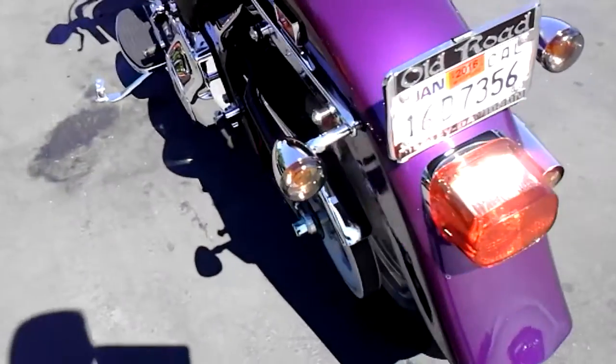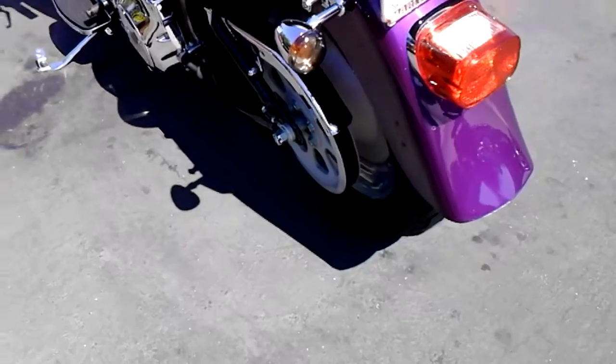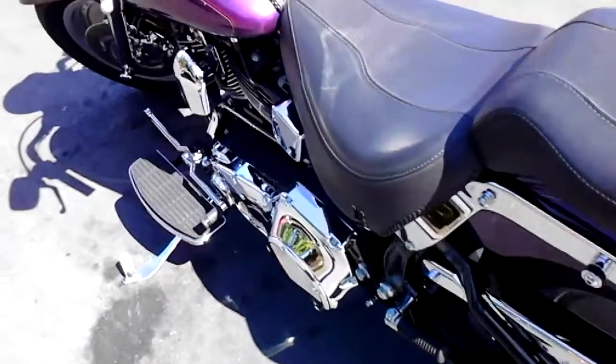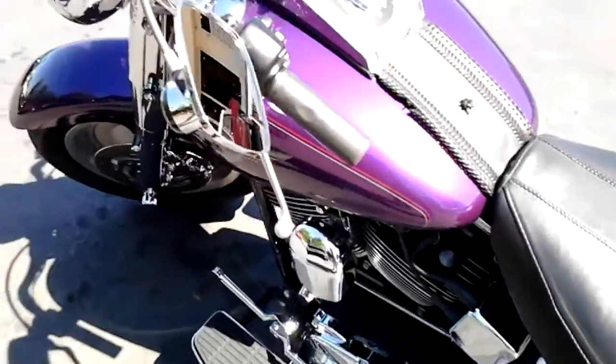This one's got the smoke turn signal lenses. Other than that, pretty stock — nothing done to the motor. All original. It's only got 6,400 original miles on it.